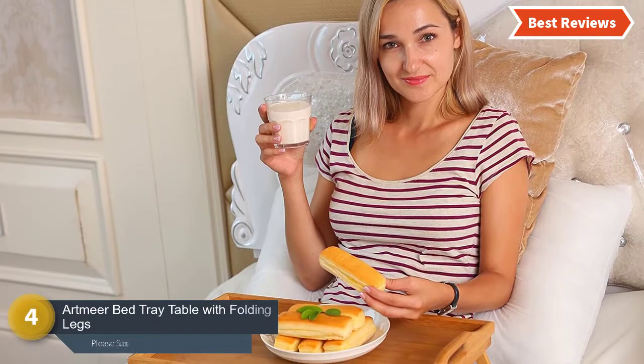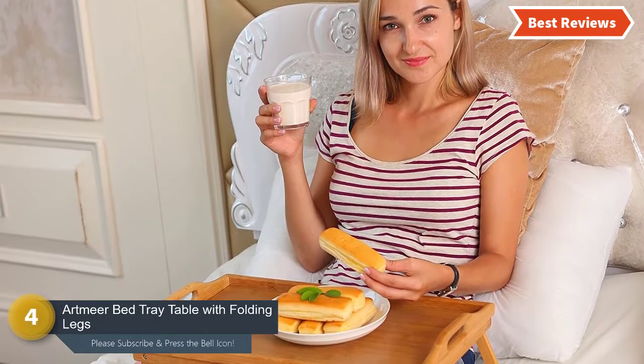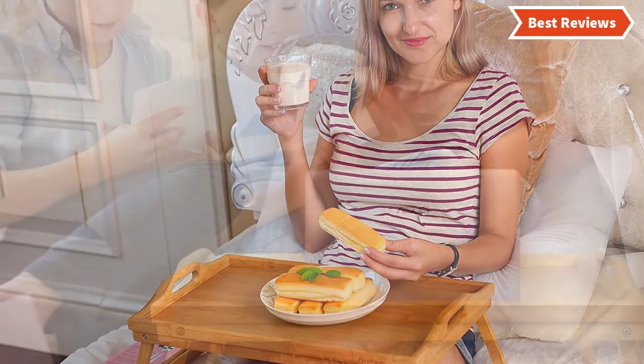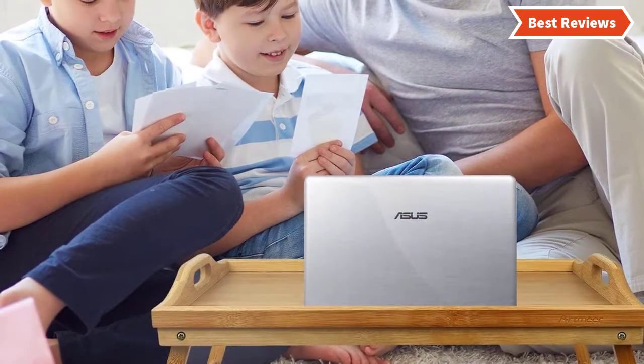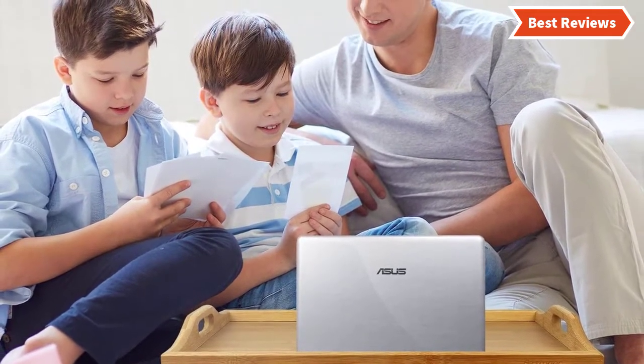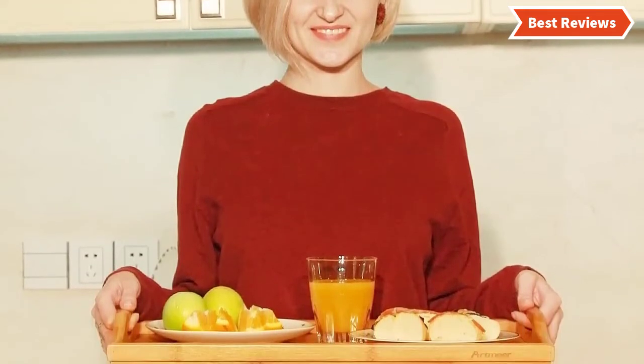Number four on our list is the Art Mere bed tray table with folding legs — a high quality, brand new bed tray featuring bamboo construction, which makes it natural and simplistic. It offers easy storage with foldable legs and the carved handle allows easy carrying. This multi-purpose table tray can be used for reading, breakfast, dinner, and working.